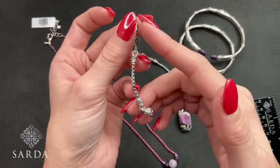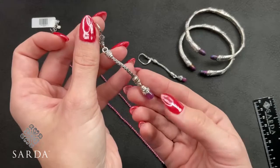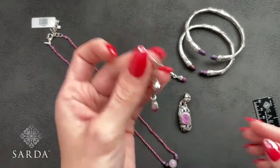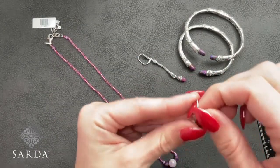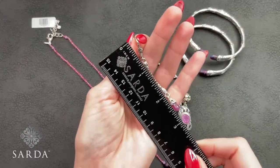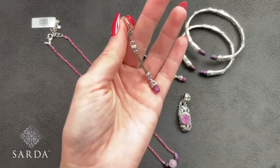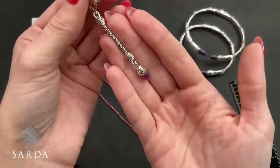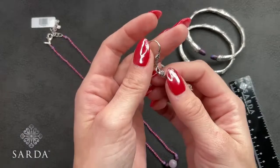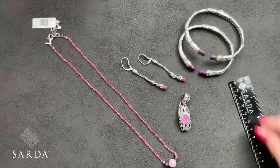These are ruby drop earrings — aren't those amazing? Such a pretty color — ruby briolette with a Janella Dare fire detail and lever backs. These are $179.99. So pretty — each piece has a lot of movement to it, so you're going to get beautiful movement with that gemstone as you wear it throughout the day.